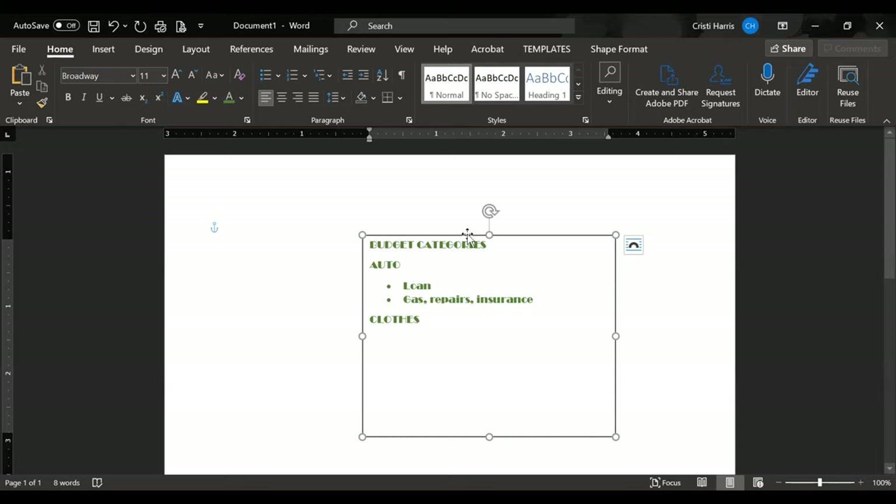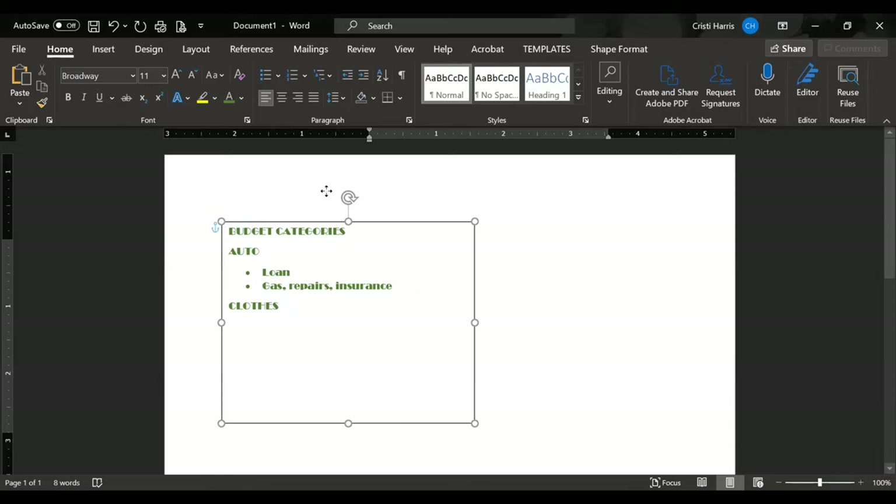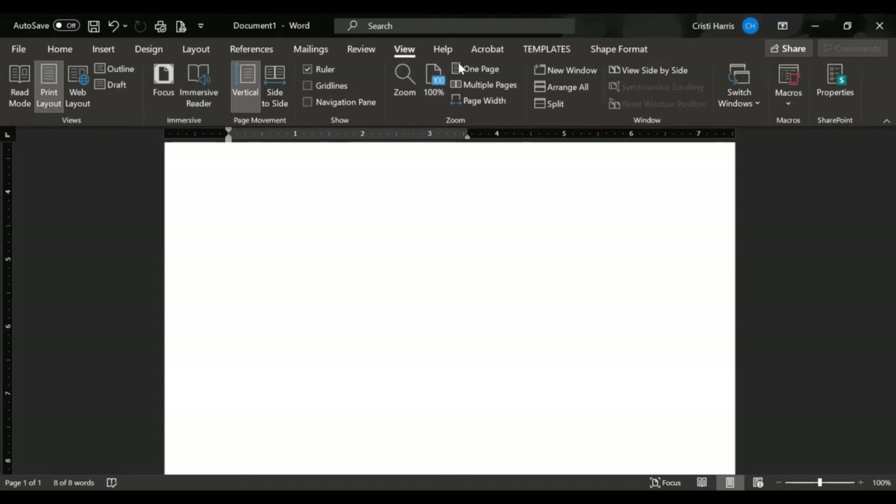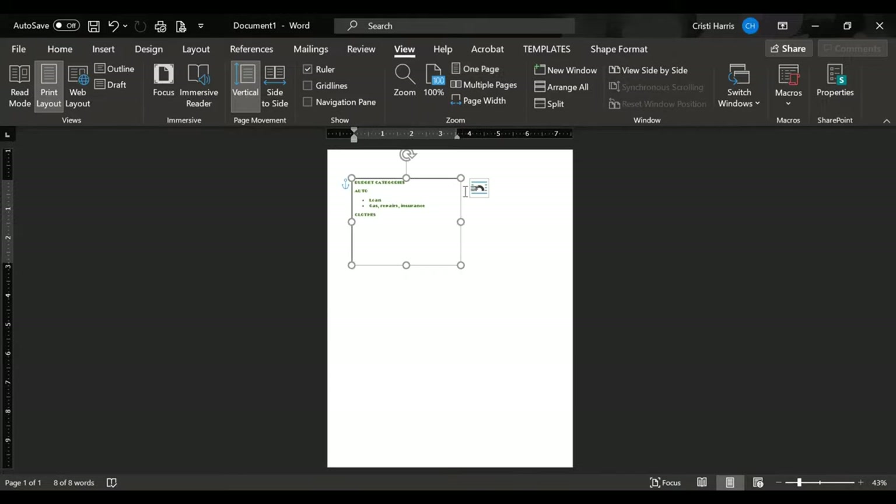I moved my list over just because I was using the edge of the page, and I wanted to kind of fill the full page. If you're using an eight-and-a-half-by-eleven planner, you're probably fine making it as big as you want. I end up reducing mine down because I have a seven-by-nine budget planner. So basically you build this out.